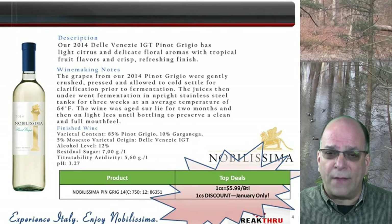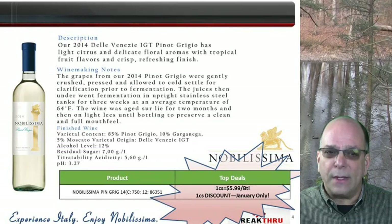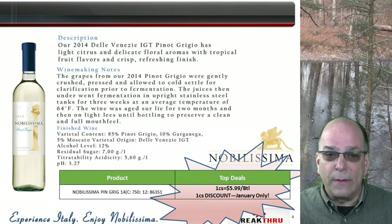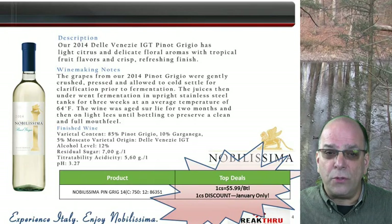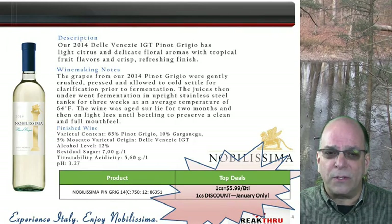Normally a 5-case deal, for January only, Nobilissima has a 1-case discount to $5.99 wrap-up in support of the performance model. Take advantage of this and drive new distribution, which will pay dividends in turns for you throughout the year in your accounts. We have plenty of inventory available and on open sale in the fresh 2014 vintage.